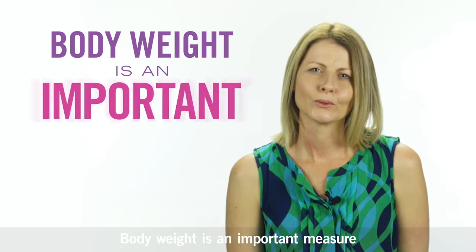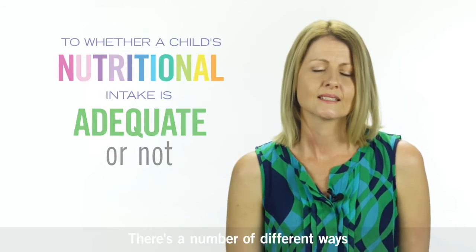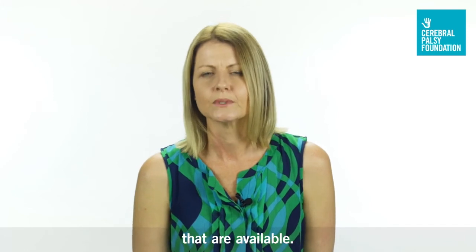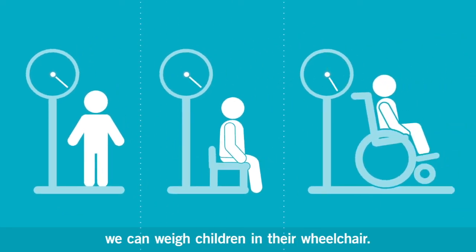Body weight is an important measure because it is probably the most sensitive measure of whether a child's nutritional intake is adequate or not. There are a number of different ways you can measure body weight with all different types of scales available — scales to stand on, scales to sit on, or even scales where we can weigh children in their wheelchair.